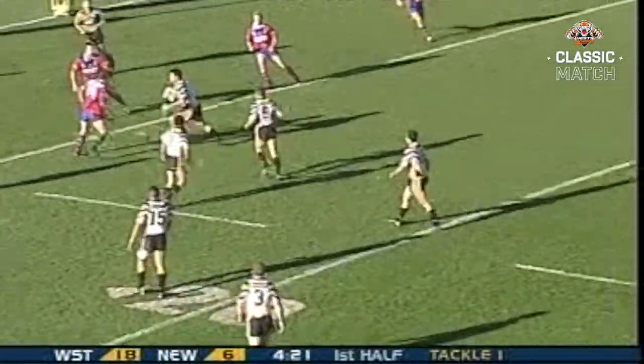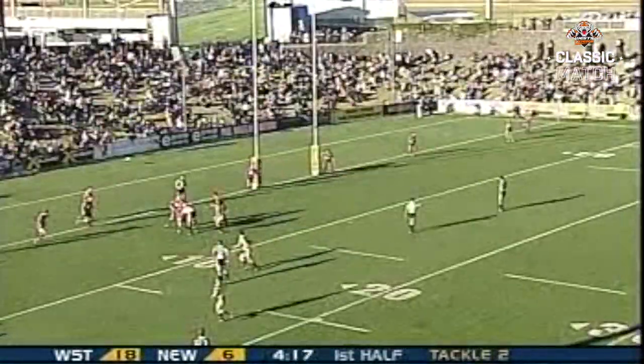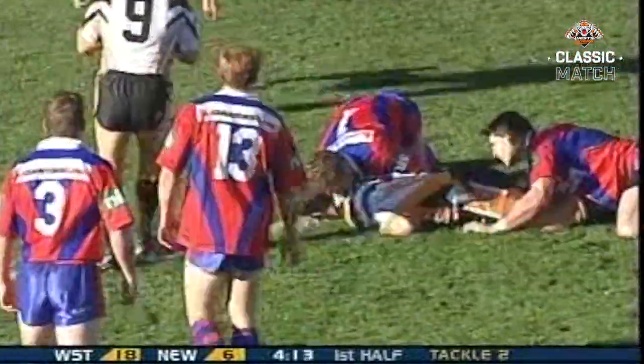Metres out from the line on one — Scandalis! Straight ahead for Big Scando, brushes off one! Again they operate the short side! Another try! They're fourth!